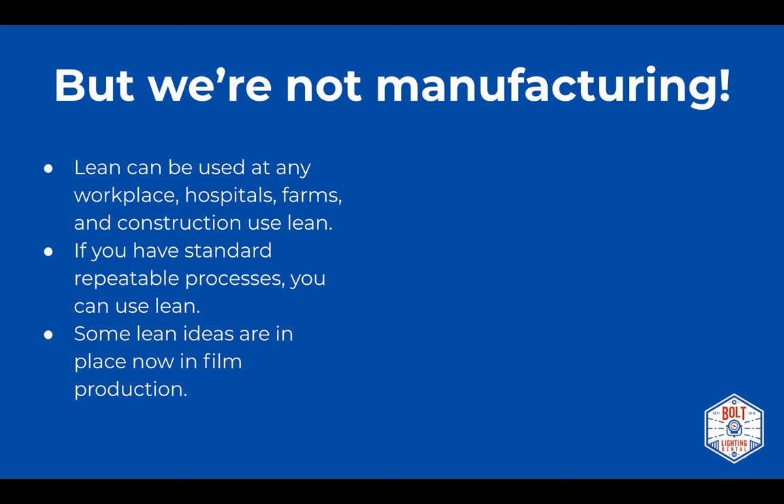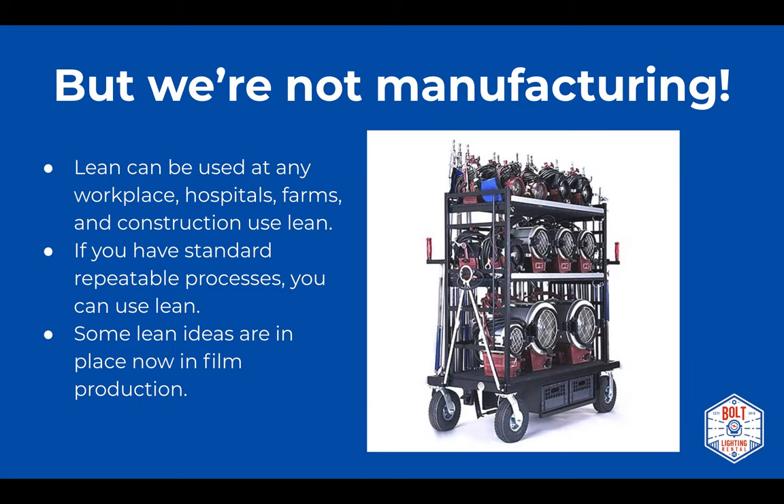Some lean ideas are already in place in film production. A tungsten cart is a solid example — all the accessories needed for the lights are on one cart, so wherever you push it you have everything you need. Another example is color-coding stage packages and truck packages, making it easier to know what gear goes where. These are improvements somebody made at some point that caught on, and you can imagine all these improvements piling up to make things much better over time.